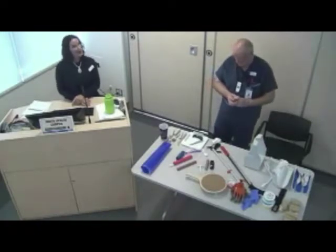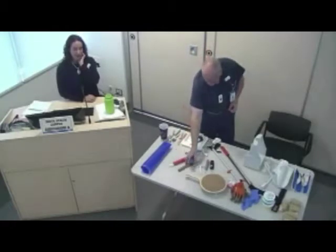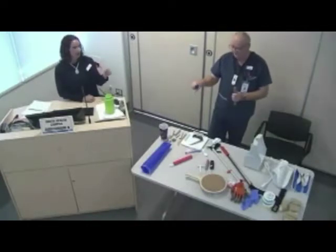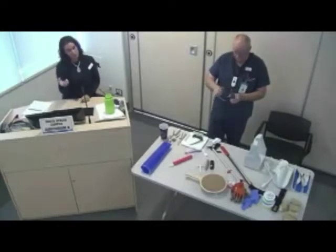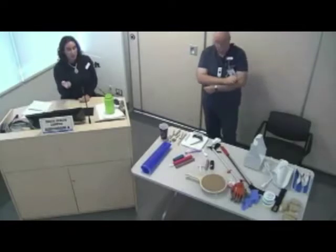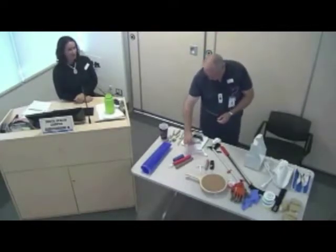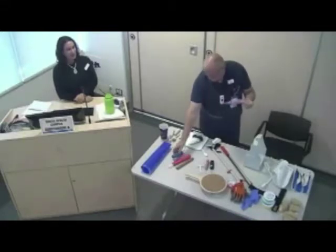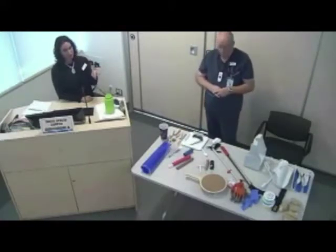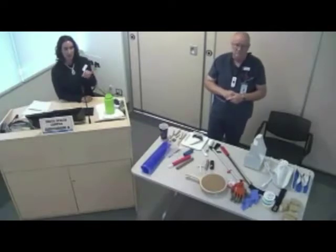Moving on to personal hygiene. For shaving, razors nowadays have really good, bigger handles. With a weaker grip, a tiny handle is difficult, but a bigger handle means you're using larger muscles to hold it, making it easier. Many razors already have bigger handles, but you can always add something on top if needed. For brushing teeth, the same principle applies — a bigger handle can be added by sliding it onto your toothbrush. Electric toothbrushes usually have bigger handles and are often easier to hold.